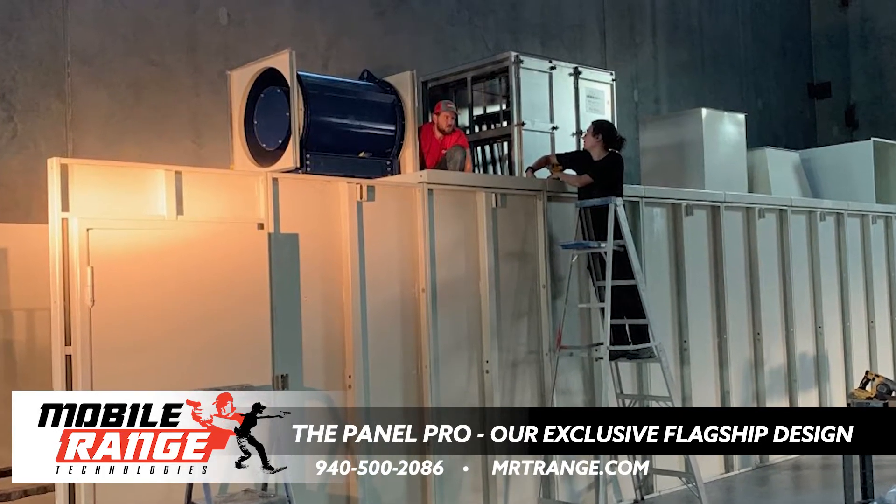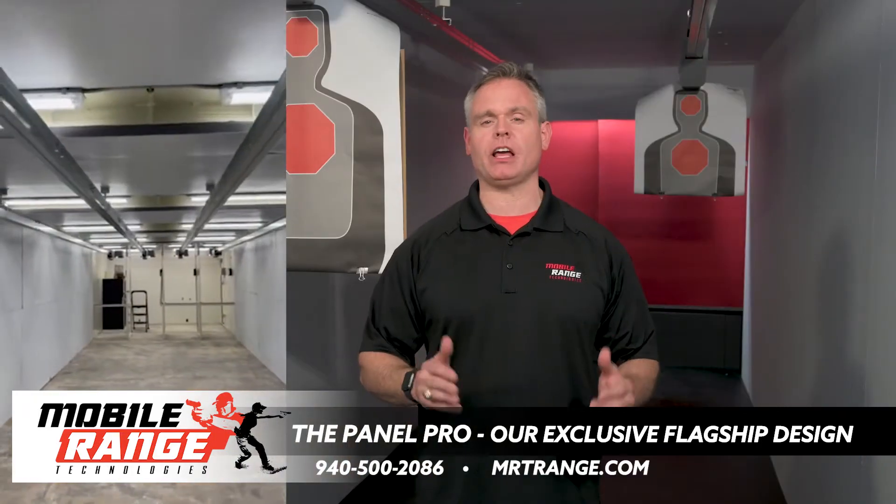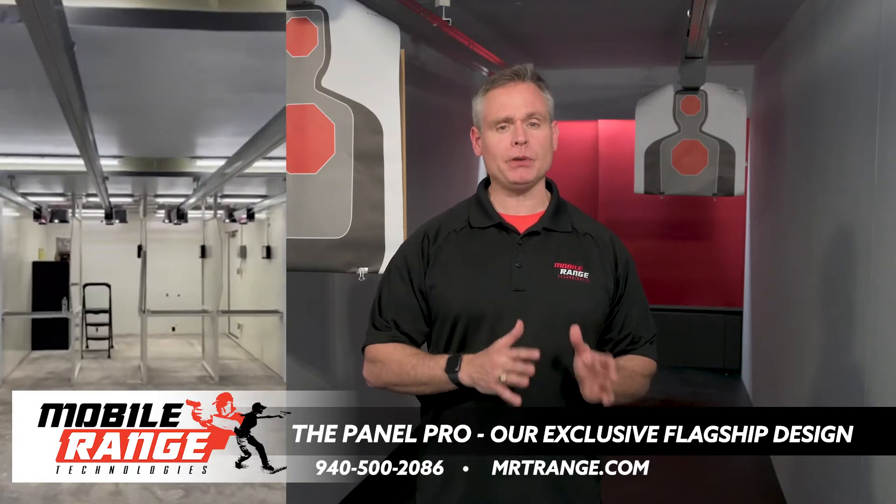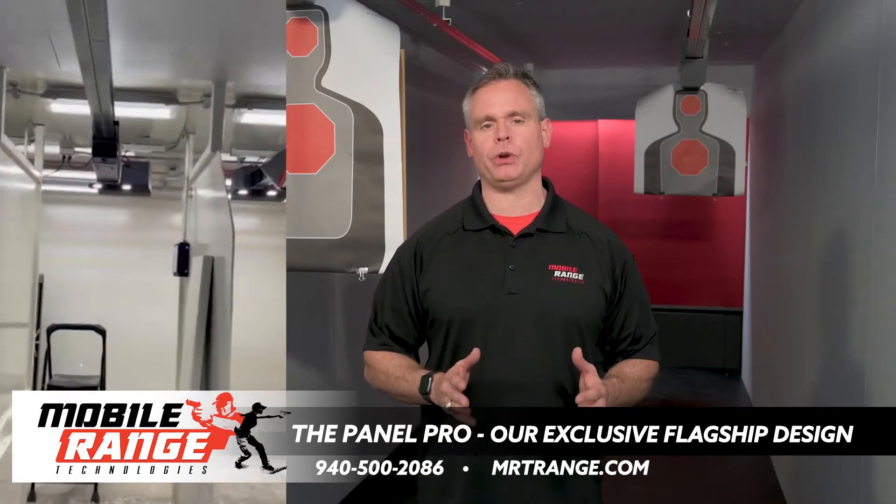The Panel Pro is an expandable bolt-together system available in three-lane and four-lane widths. The standard configuration is set up for pistol use but can easily be upgraded to a rifle range.